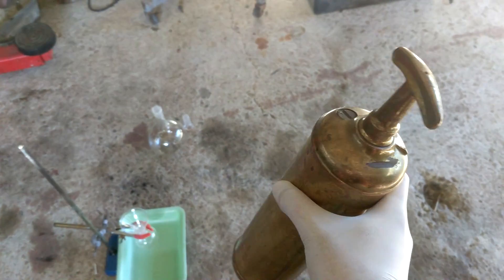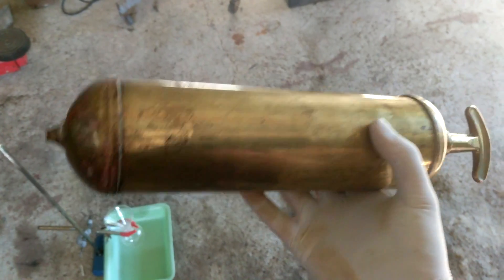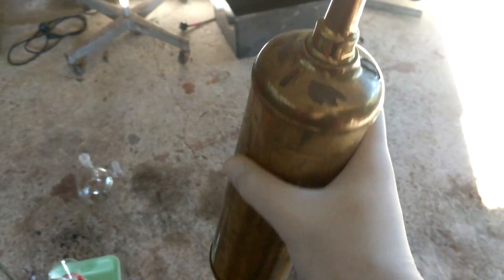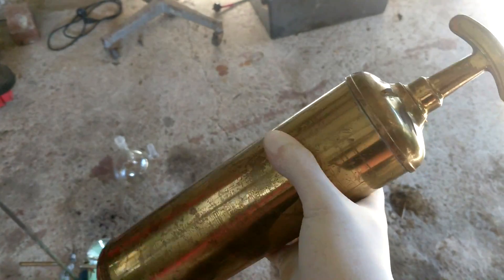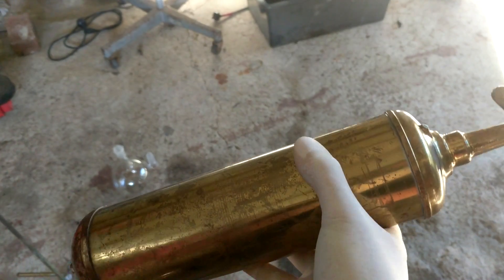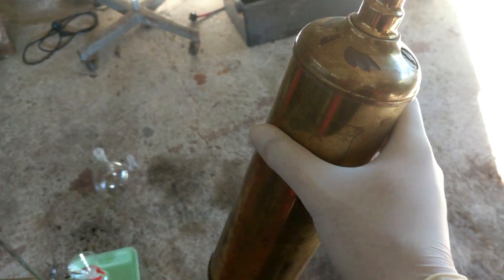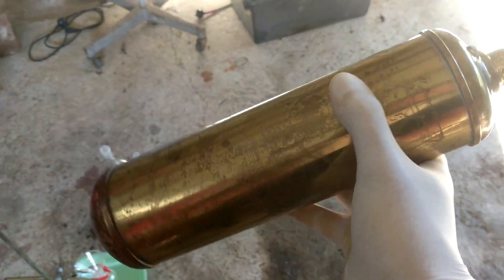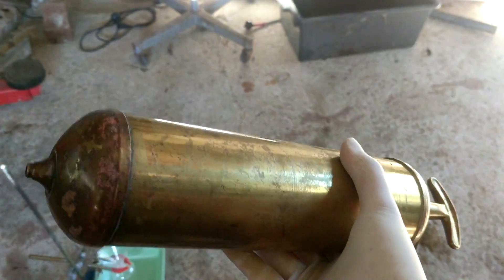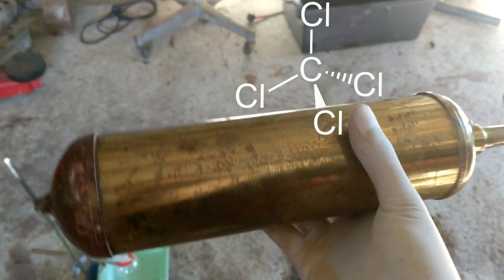This is a fire extinguisher I believe is full of carbon tetrachloride. I saw it on Gumtree for sale at an antique store — it cost me $55. I'm fairly sure it's full. It's very hard to tell; there's no obvious liquid sloshing around but it's definitely quite heavy, so unless it has really thick walls I think it's definitely got something inside it.